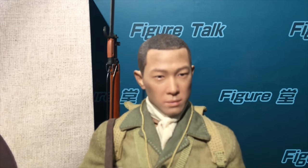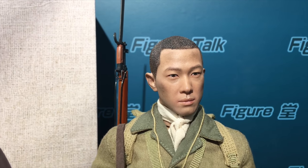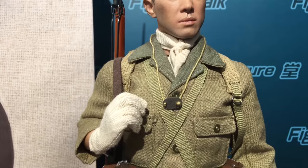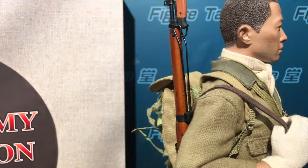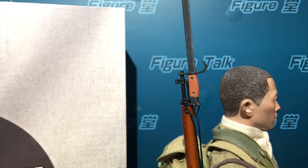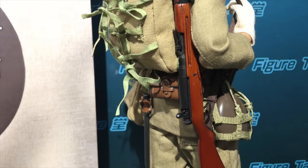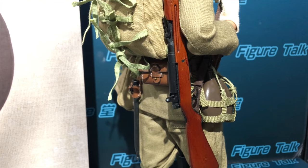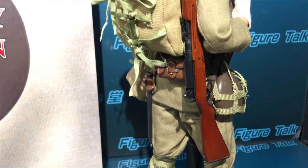You see the head sculpt is really fine - good paint job, and some battle-worn effect. And also this is the Type 90 rifle, made in metal and wood. Very well made, very detailed.